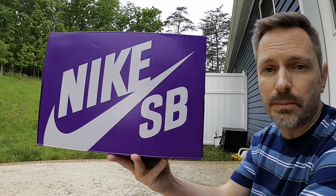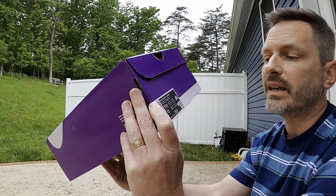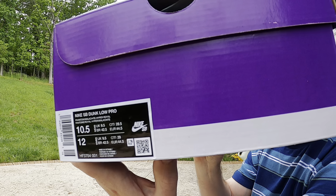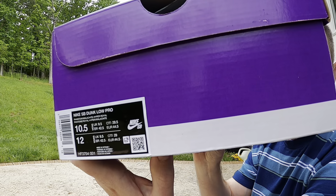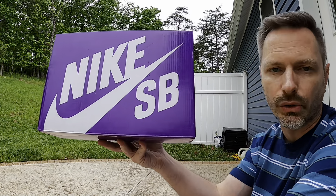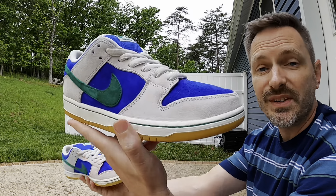We have a standard Nike SB box — just the purple general release box. The tag reads Nike SB Dunk Low Pro, the colors are Phantom, Malachite, and Hyper Royal. I went with size 10.5; I always go up a half size on SB Dunk Lows because I have wide feet and they're too tight if I don't. Enough talking about the box — here they are.